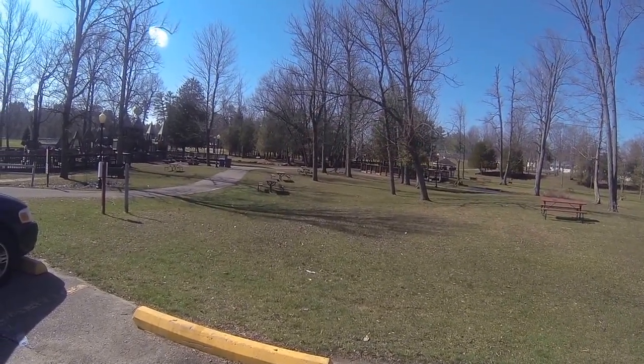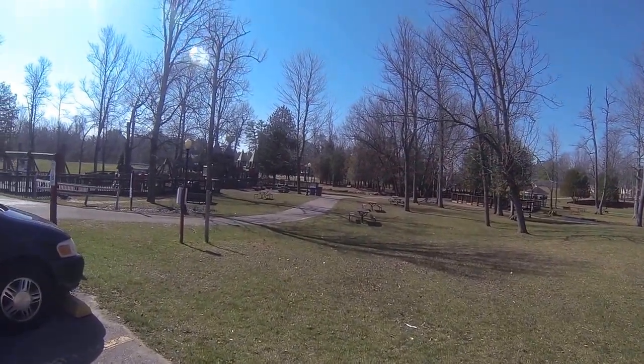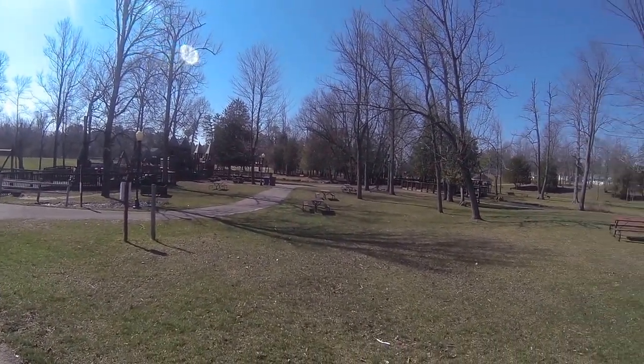Good day to you. It is a Saturday, and we are on our vlog walk today. We are at Irons Park in West Branch. It is a beautiful day.